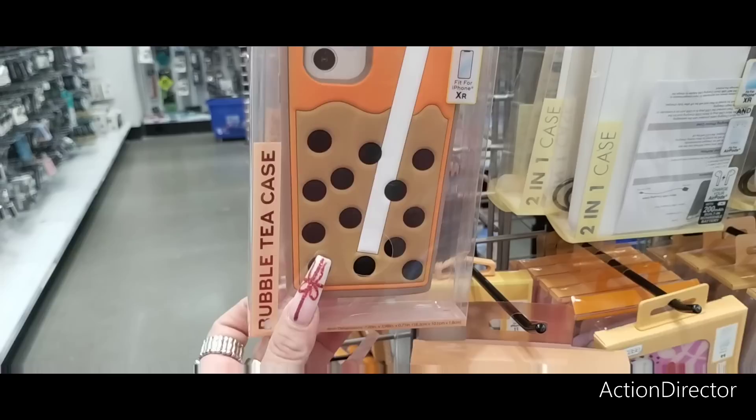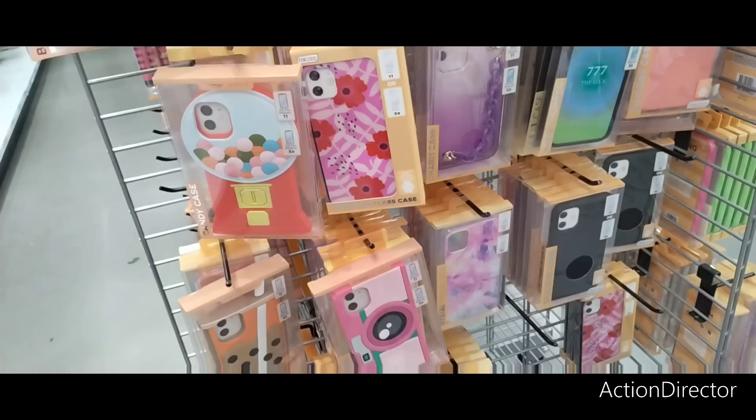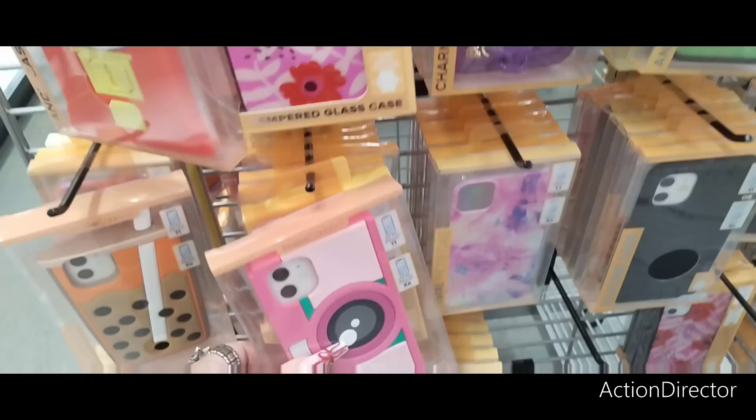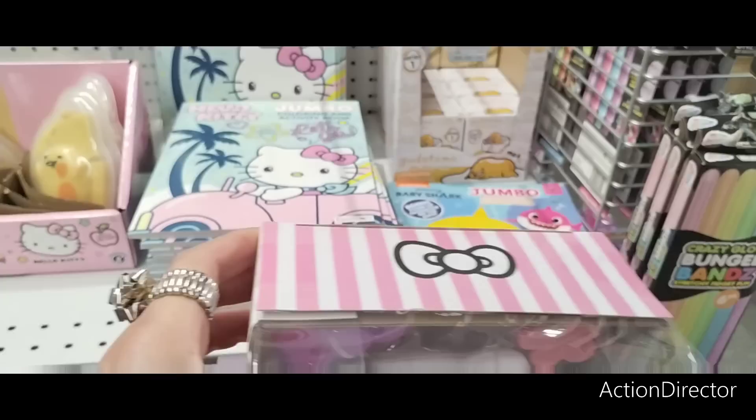Phone cases are five dollars and fifty-five cents, but they're adorable. If I had an iPhone — look at that gumball machine design, super stinking cute! This one looks like a boba drink — that is awesome. We see similar ones at Dollar Tree for a dollar twenty-five. They have the floral and the camera design — that is adorbs. Lots of fun stuff.